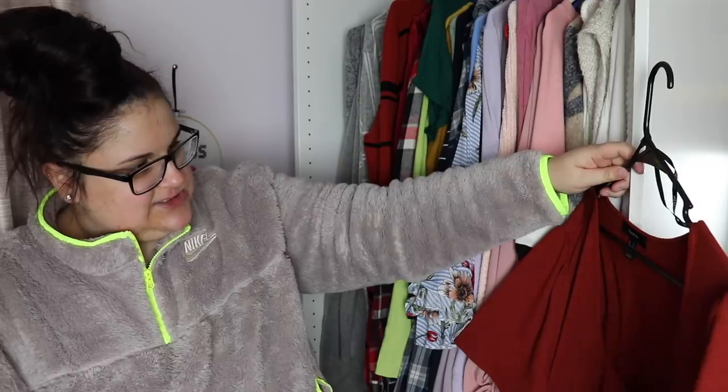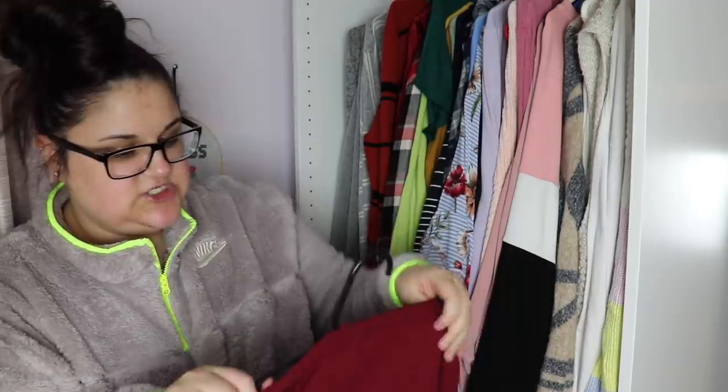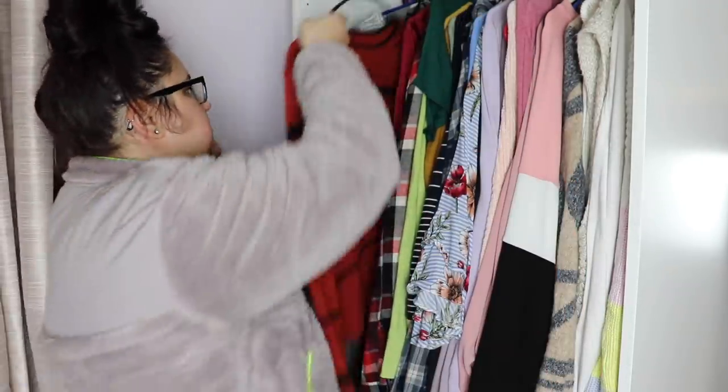This is a peplum red shirt — it's a little loose on me. I feel like peplums look really good if they hug your curves right, but this one doesn't. I'm going to get rid of it because whenever I wear it, it feels too baggy and I look kind of weird. I'm also getting rid of this 'all good' shirt — I just bought it to wear with joggers but it's not something I'm going to really wear.